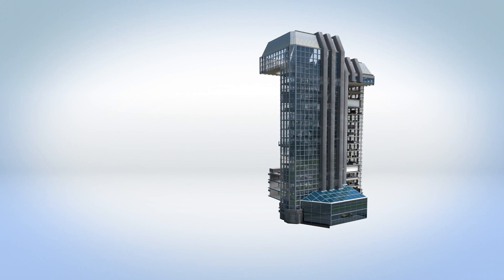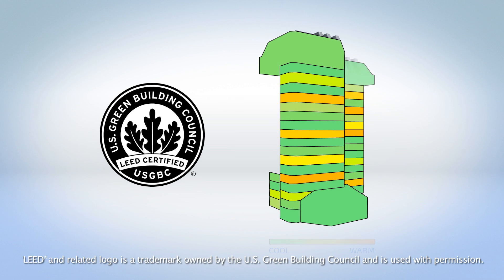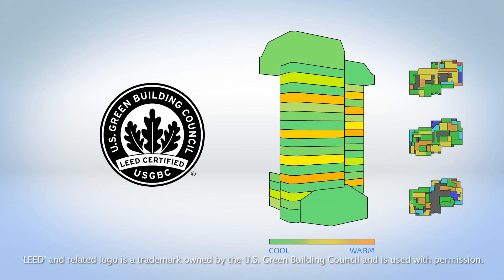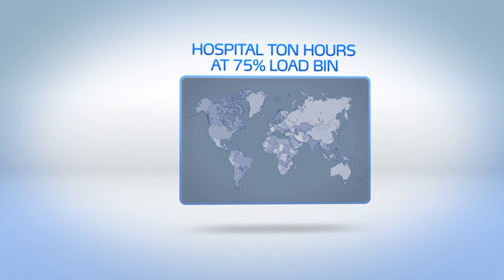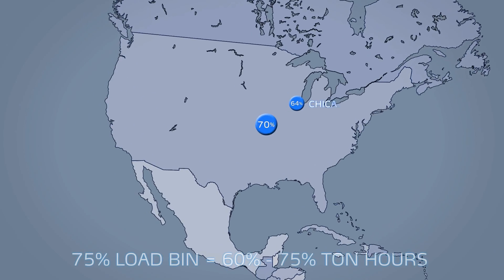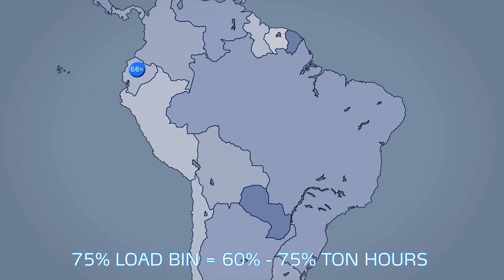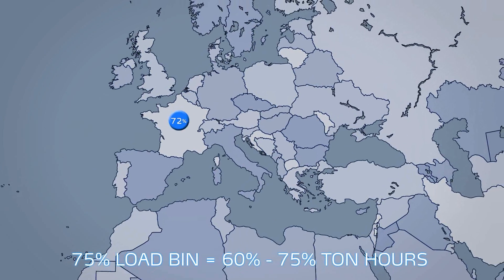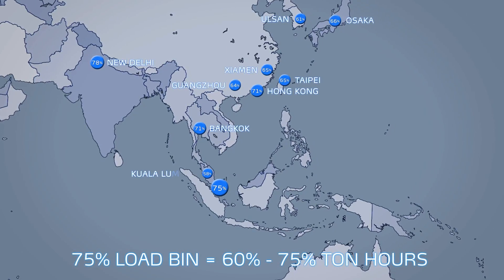23XRV chillers deliver balanced efficiency across a wide range of conditions, which can help earn LEED credits in the energy and atmosphere category. When performing whole-building energy simulations, factors like local weather, building load profiles, and the number of chillers employed are taken into account. Studies have shown that the 75% load bin often accounts for 60 to 75% of the ton-hours, while the 50% and 25% load bins typically account for less than 20% of ton-hours. 23XRV efficiency at 75% load is up to 17% more efficient than other variable speed chillers.